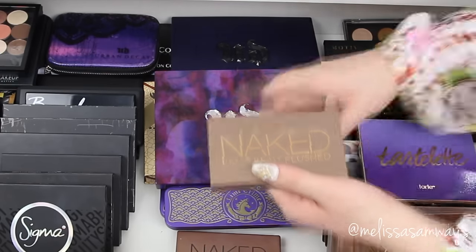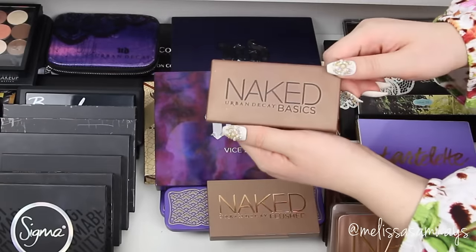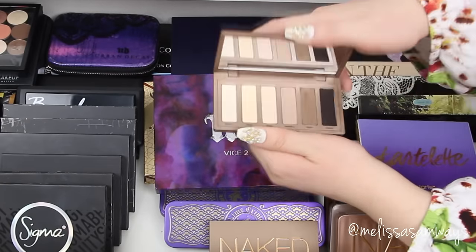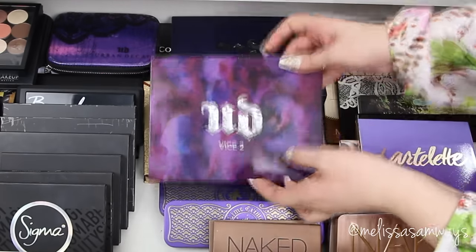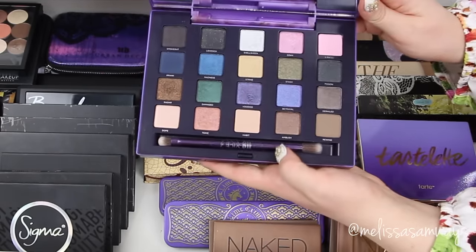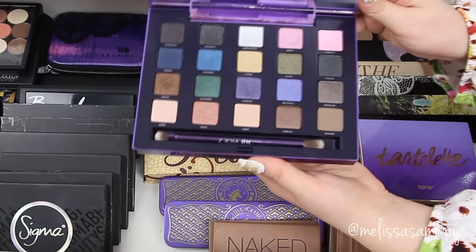This is the Naked Bronzy and Blush palette and I also have the Naked Basics palette — it's really amazing. These palettes are from Urban Decay. I really enjoy this palette and all the products from this brand. Here I also have the Vice 2 palette — so beautiful, amazing colors, and the packaging is stunning. It already comes with a brush.